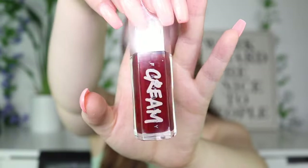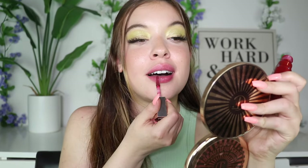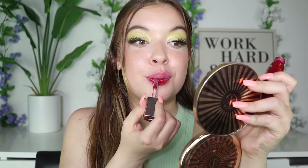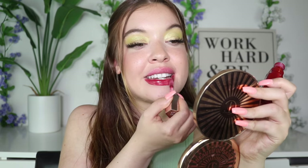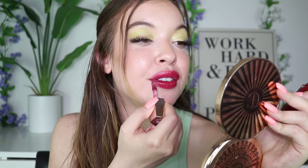And then we have this shade right here called Fruit Snacks, which I was actually influenced by TikTok to pick up. I did feel like it looked way different on me than the girl that influenced me to get it — but nonetheless, it is really pretty. It's just not a gloss I'll gravitate to every day. But yeah, Fruit Snacks is actually really beautiful.